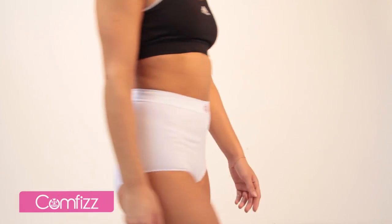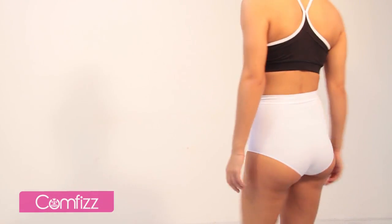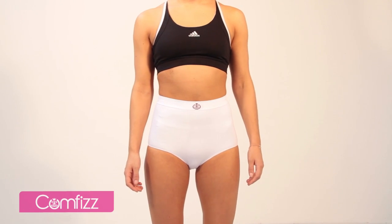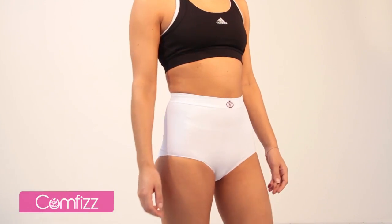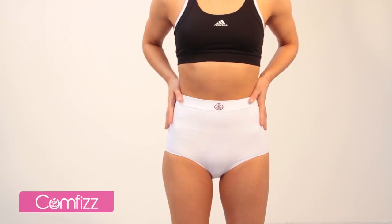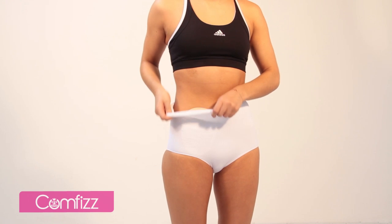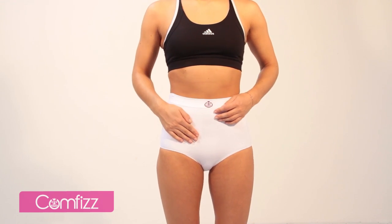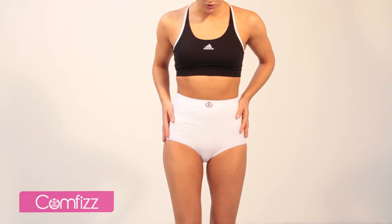Comfiz Level 1 ladies briefs in high-rise waist, designed especially for people who have had abdominal and stoma surgery. The Level 1 brief will provide light support all day, every day. The high waist will cover the stoma pouch, supporting it and reducing that dragging sensation often felt as the bag fills and pulls down under the weight.